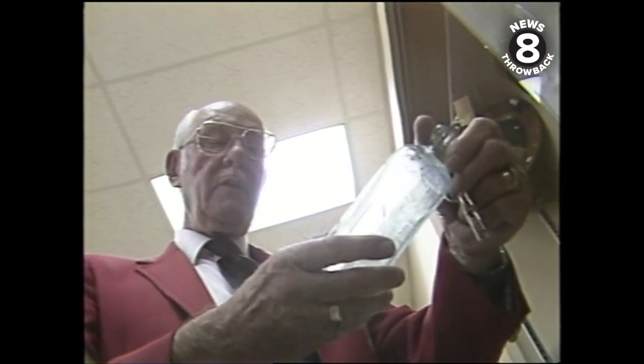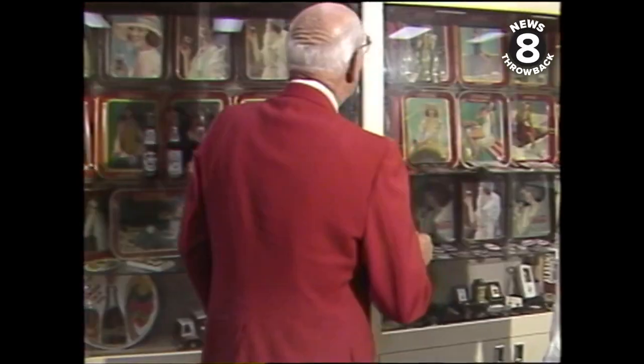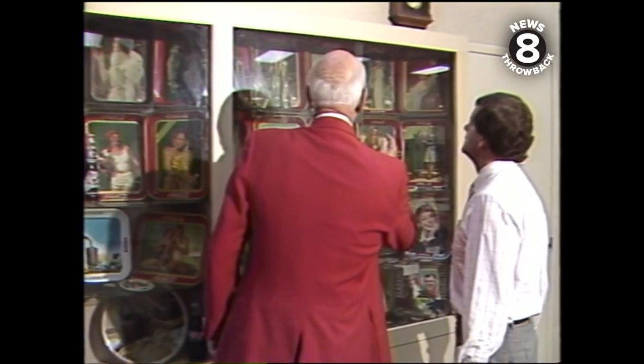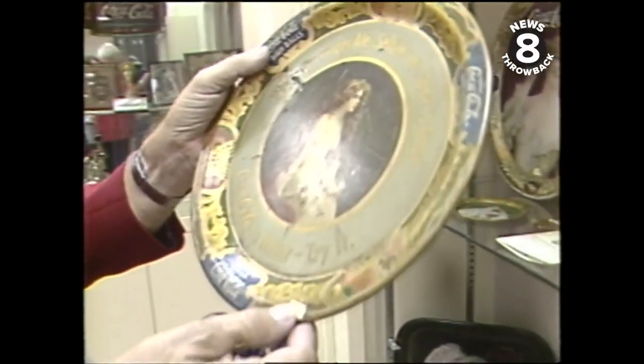Jack Martin started delivering Coke almost 60 years ago. He can show you one of the first bottles to ever bear the trademark Coke, dated 1900. He can take you through the years with Coca-Cola trays, including this one from 1905 that was more than a bit risque.